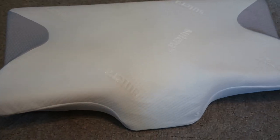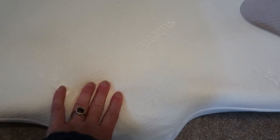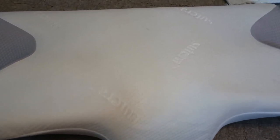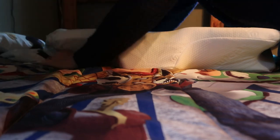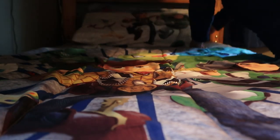Suterra pillows have a very unique shape. They are made of memory foam and have a really unique shape — a place cut out for your neck, a place to put your arms if you are a back sleeper. The Suterra Dream Deep pillows are made from premium memory foam. It is a high-density breathable material that allows for continuous airflow to cool and wick away moisture. It also has a very unique butterfly contour design which supports the neck and the spine throughout the night.